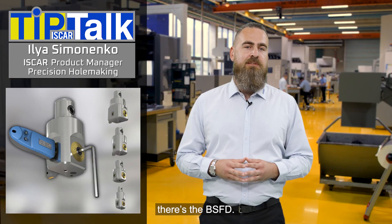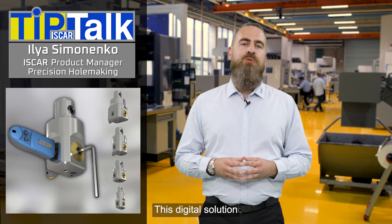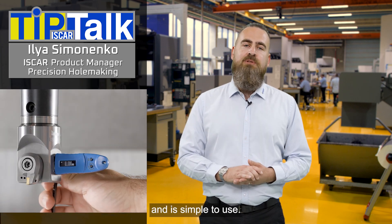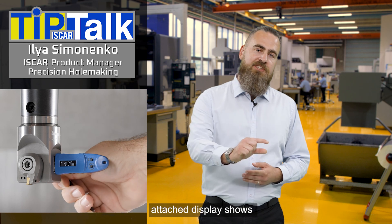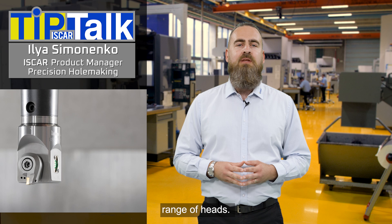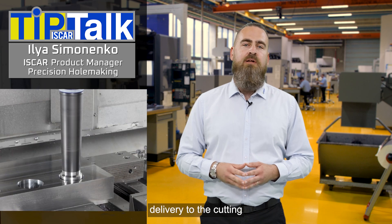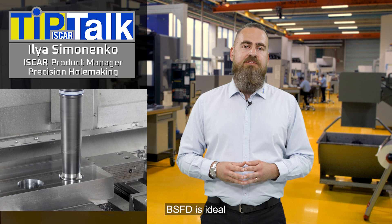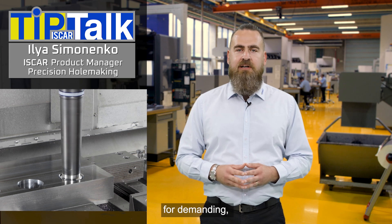For the next level of precision, there's the BSFD. This digital solution operates with 0.001mm accuracy and is simple to use. The magnetically attached display shows the diametrical change, fitting a wide range of heads. With internal cooling delivery through the cutting edge and modular MB connections, BSFD is ideal for demanding high-precision tasks.